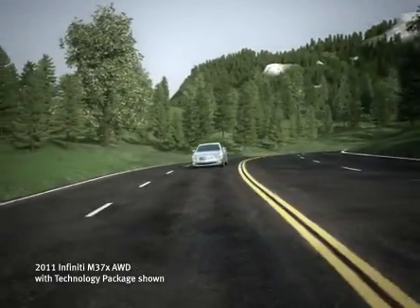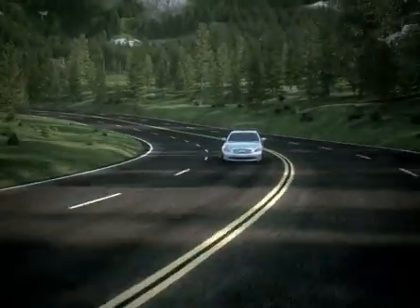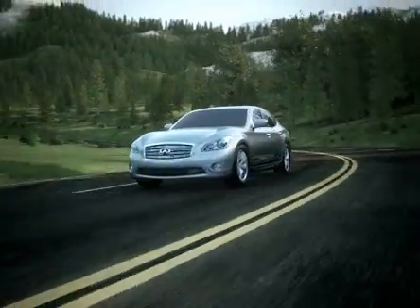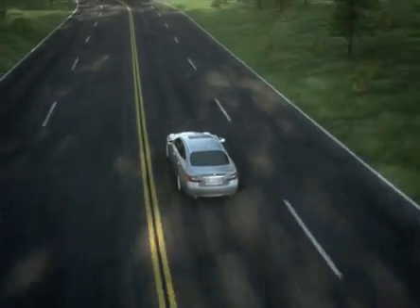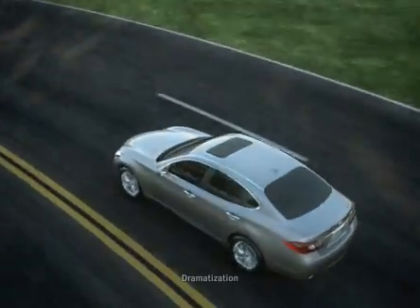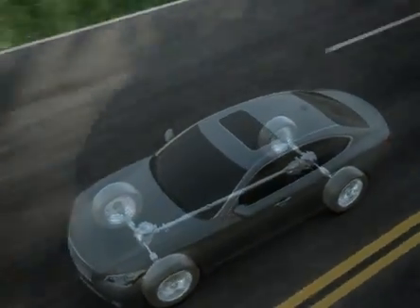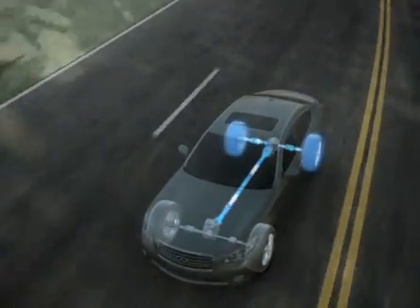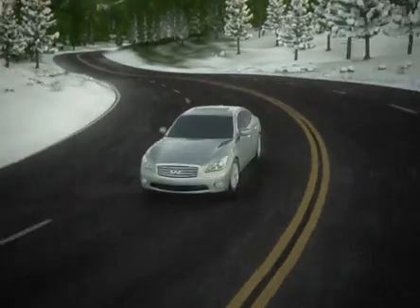At Infiniti, we know drivers want truly dynamic handling, even if they need all-weather control, which is why we developed Intelligent All-Wheel Drive. Unlike many competitive systems, Infiniti's Intelligent All-Wheel Drive is based on rear-wheel drive instead of front, so when all-wheel traction is not needed, it can direct up to 100% of the power to the rear wheels, giving you better handling in the turns.